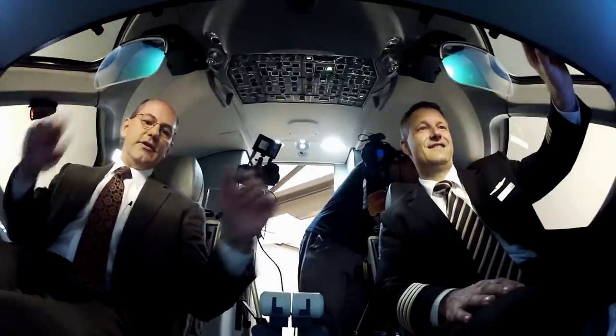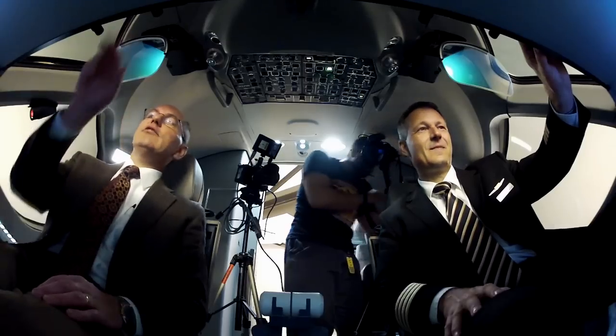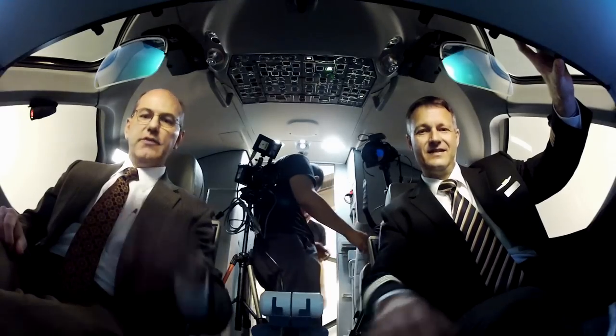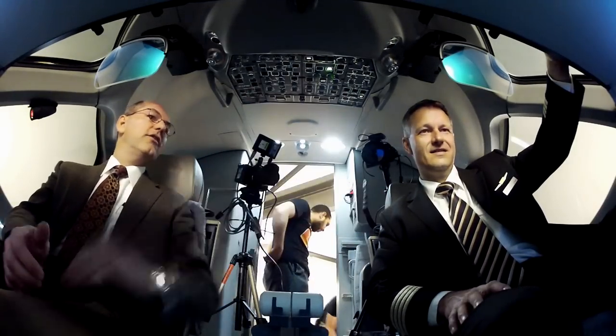So you're flying along and you're not touching anything, because a good pilot would never touch the controls. And you get the message — you read it, and it's a clearance. You accept, execute, and it's loaded. And the airplane — how cool is that?